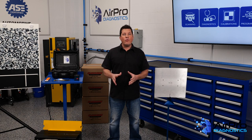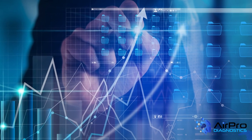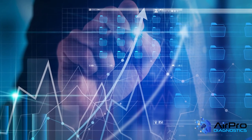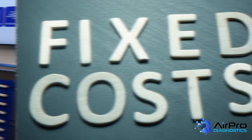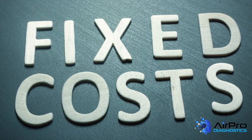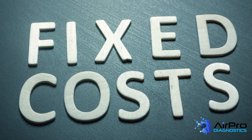One of the most valuable things to any collision repair business is for ownership and management to have an accurate understanding of their financial performance. Being educated on what it takes to pay for the business to operate is also integral to its financial success. Knowing the fixed cost and what your breakeven point is up front may be the difference in making money for the month or not.